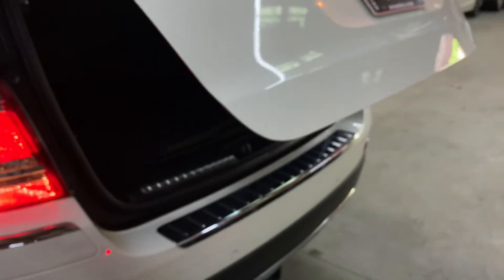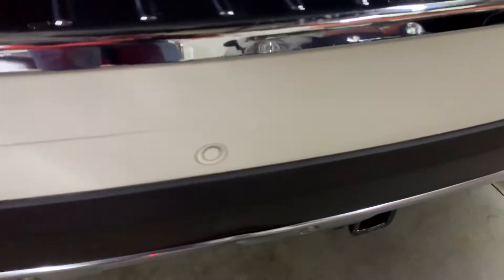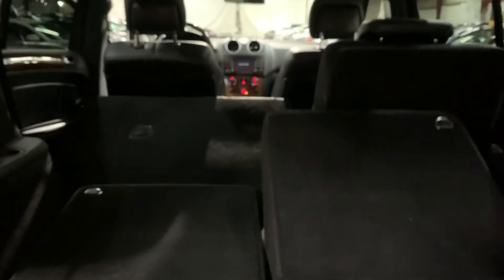I'm gonna show you the trunk of the vehicle. You have your parking sensors, and as you can see, there are some floor mats that are gonna be provided for you. I'm gonna go ahead and pull the seats down — as you can see, they pull perfectly fine. You have your controls right here.